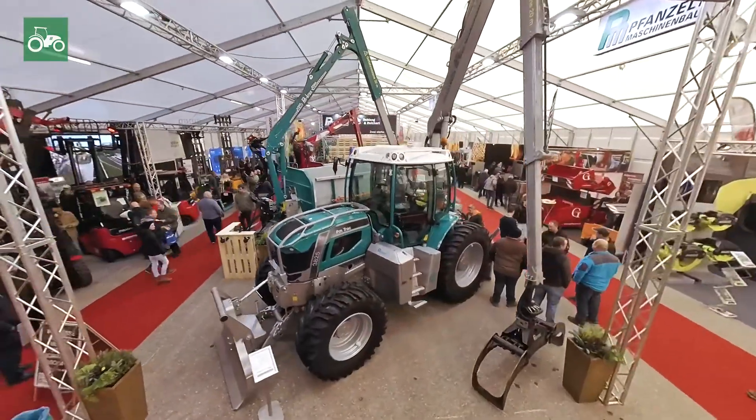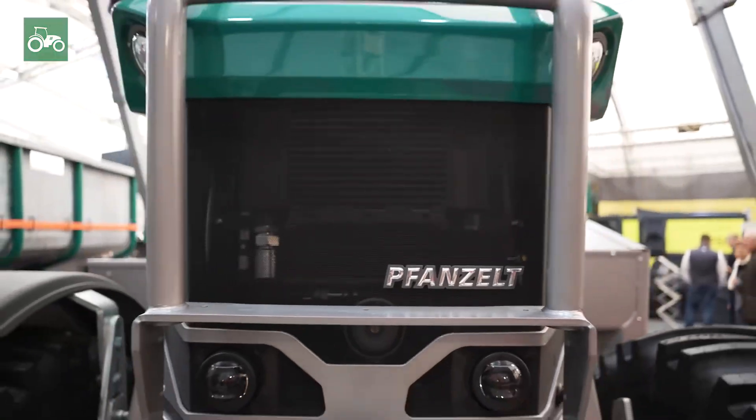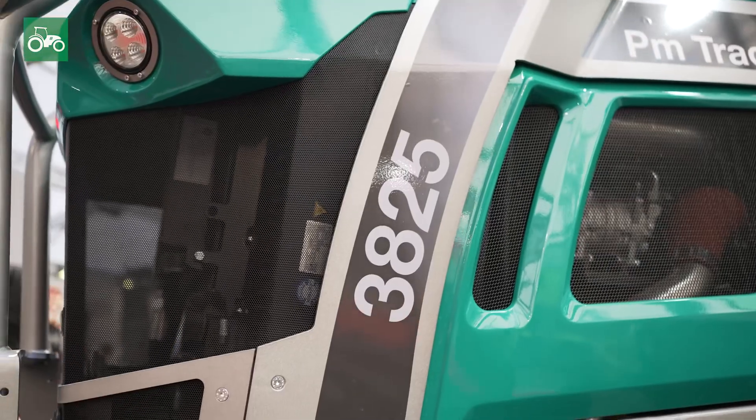The PMTRACK is available in three models: 200hp, 250hp, and 300hp, with a 7.4L eco-power engine. The engine is well-known, also from other tractors.